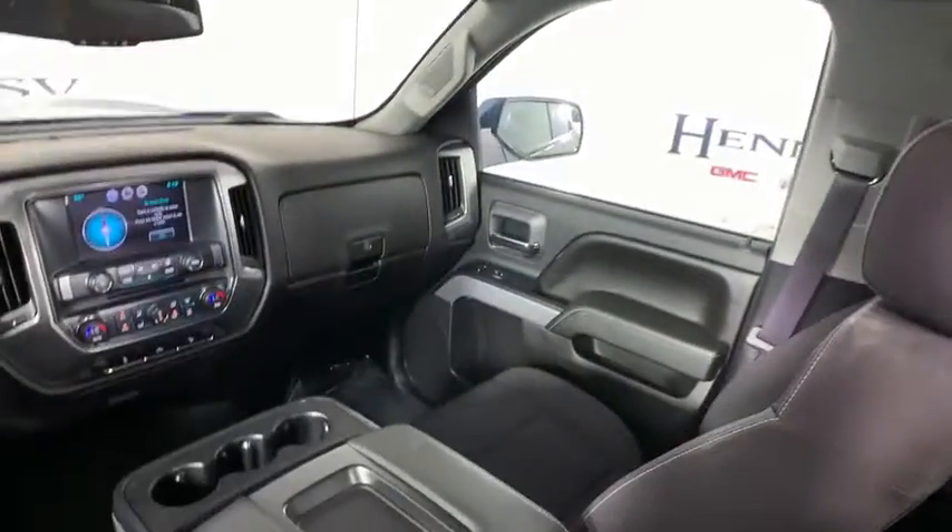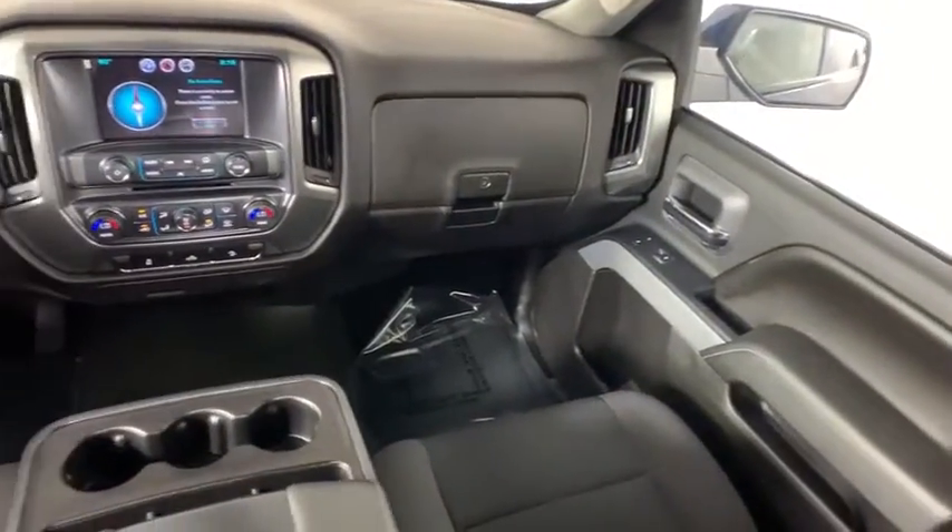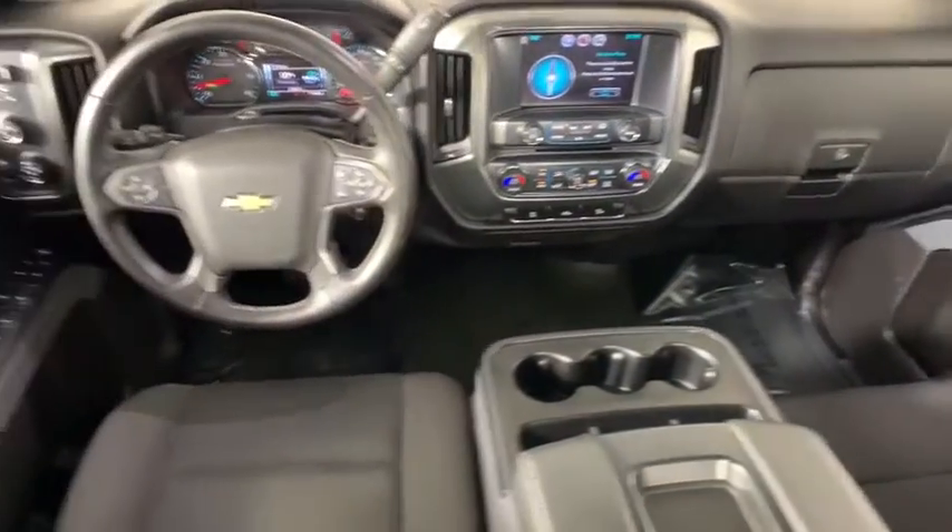Alloy wheels, four wheel disc brakes, center armrest, CD player, compass, power windows, trip computer, and electronic stability control.